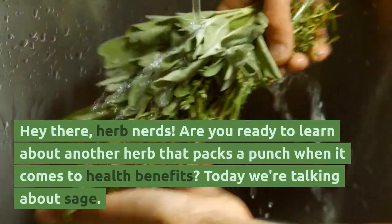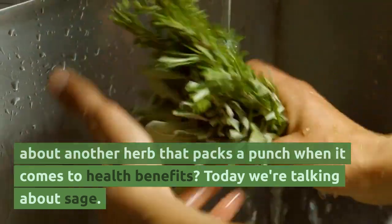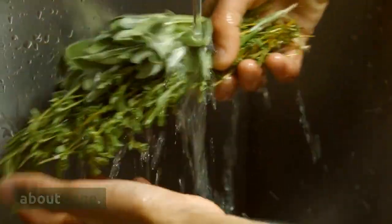Hey there, herb nerds! Are you ready to learn about another herb that packs a punch when it comes to health benefits? Today we're talking about sage.